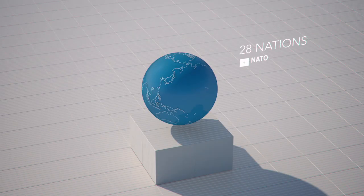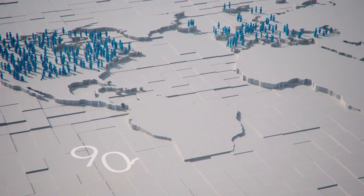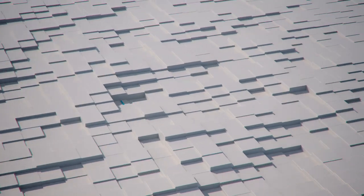NATO is an alliance of 28 countries, tasked to ensure the security and defense of its member nations' populations. Combined, that's over 900 million people. The world is changing, and NATO needs to adapt to meet future challenges.